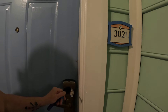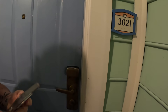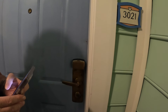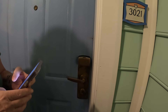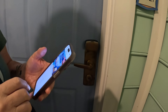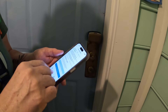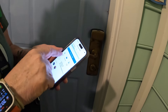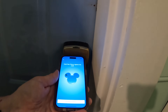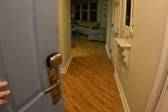Let's see if we can get our Magic Band to work. Nope, it's not gonna work, so let me try the app real quick. I wonder why it's not working — might have to go back to the front desk. Waiting for it to load... unlock door, cool. There it goes! All right, welcome to room 3021 folks.